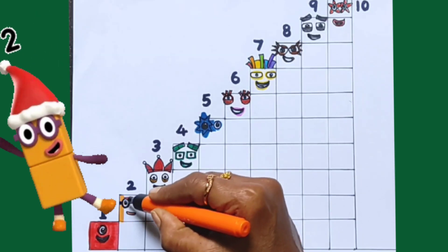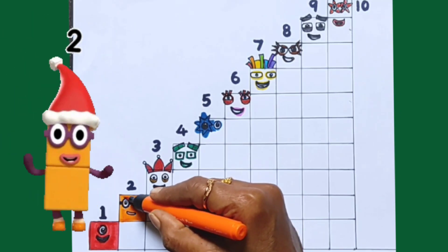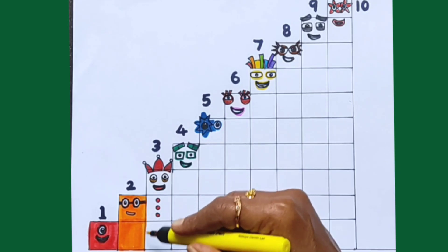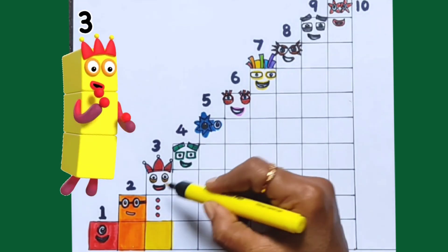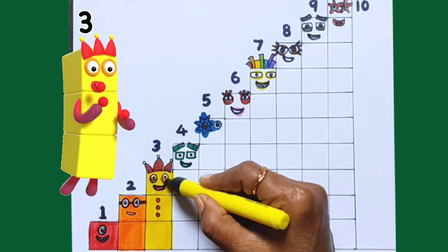Orange Colour. 1, 2. Number Black: 2. Yellow Colour. 1, 2, 3.